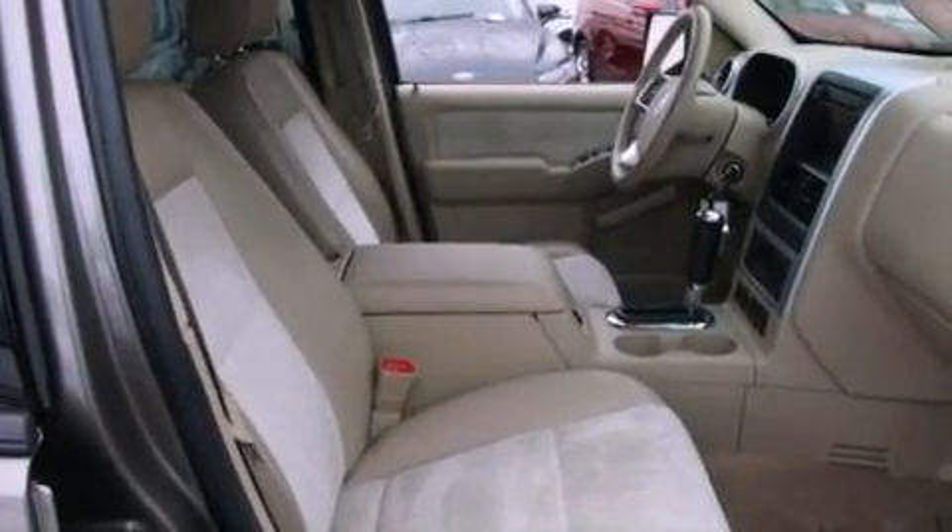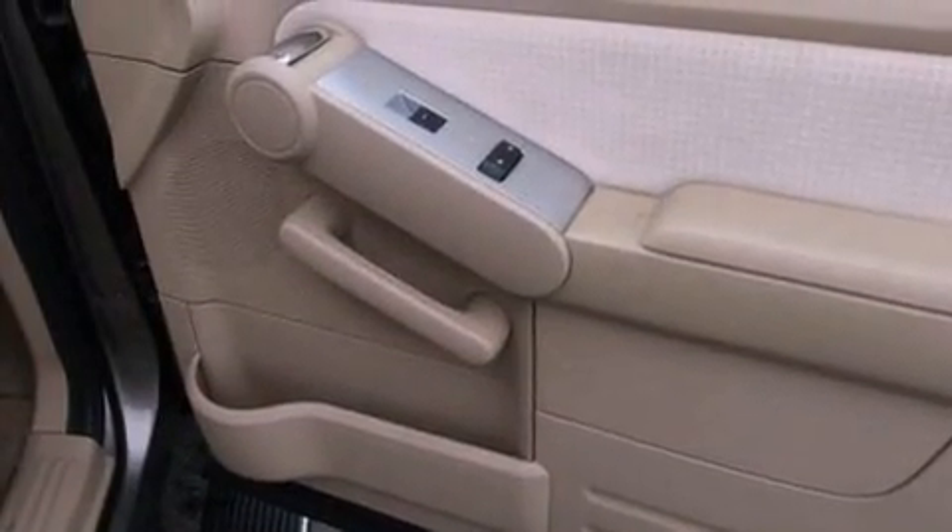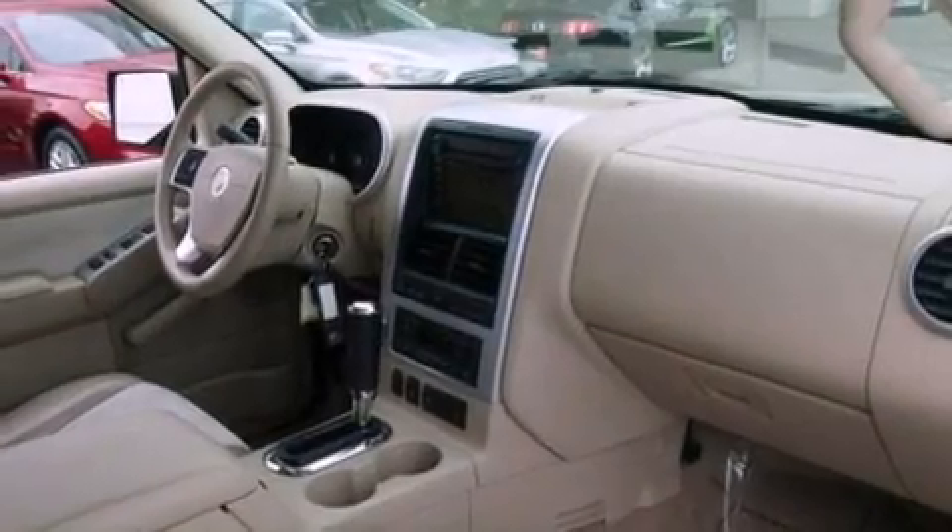Its top features include a navigation system, heated seats, traction control and stability control systems, a rear seat entertainment system, an audiophile stereo system, and a tire pressure monitoring system.